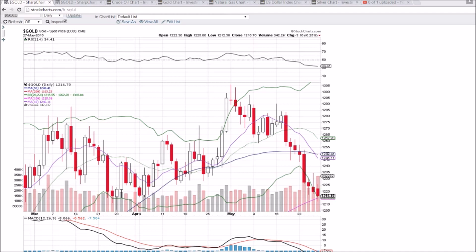Hey everyone, checking back in on gold. Bears are still in control. We did bounce and hold the 100-day moving average, but we are on the brink of losing some key support. I'm looking at 1206 and 1200 as those key levels. We have now seen 8 red days in a row, and we are looking for a bounce at some point here.